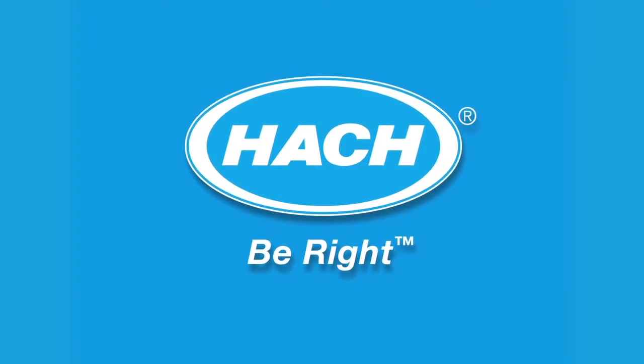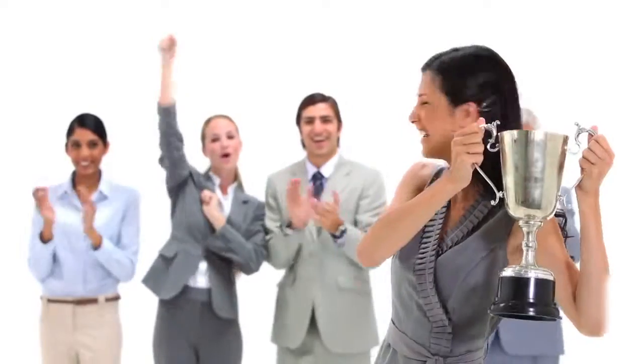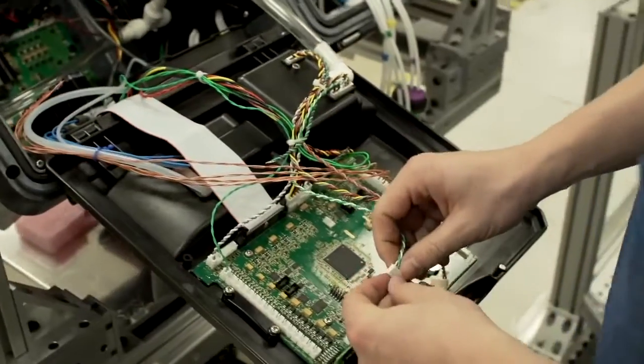The Series 5000 Silica Analyzer from HAWC has been the industry leader for more than two decades. But we knew we could make it even better. We started with the same technology you love.